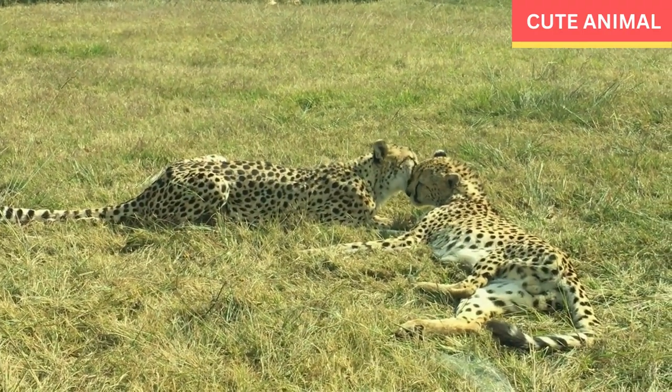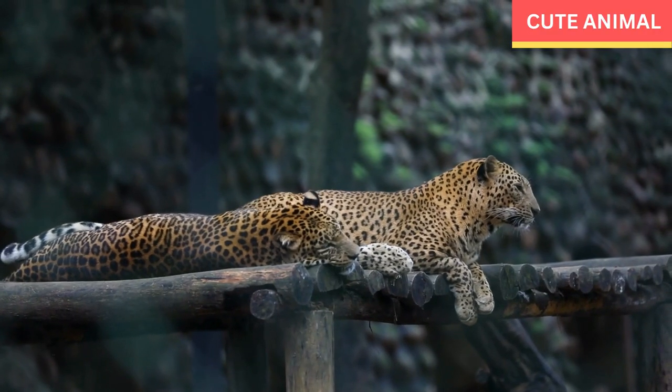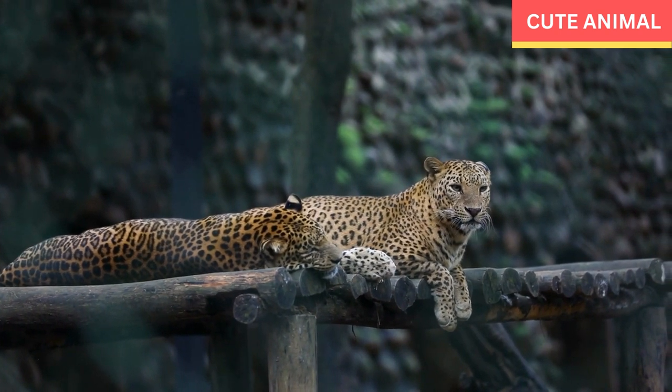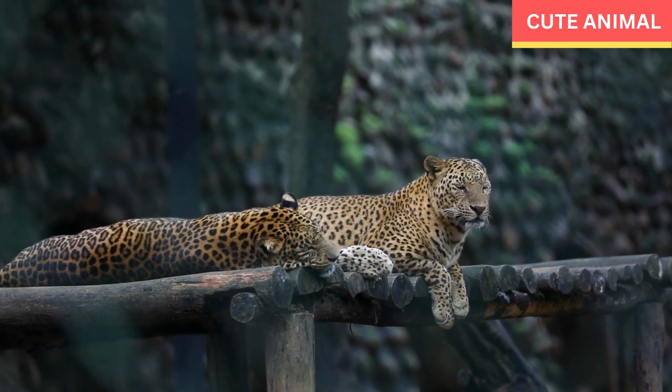Adaptations for climbing: Indochinese leopards have strong muscular limbs and retractable claws that enable them to climb trees with ease. They often haul their prey up into the trees to protect it from other predators or to eat undisturbed.